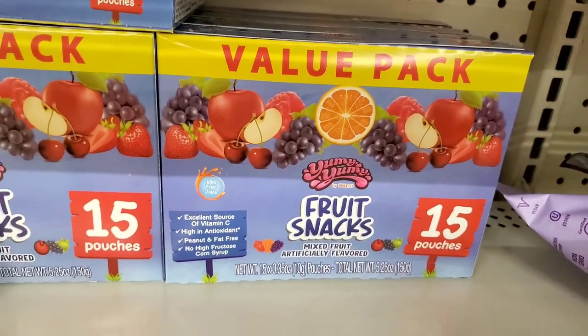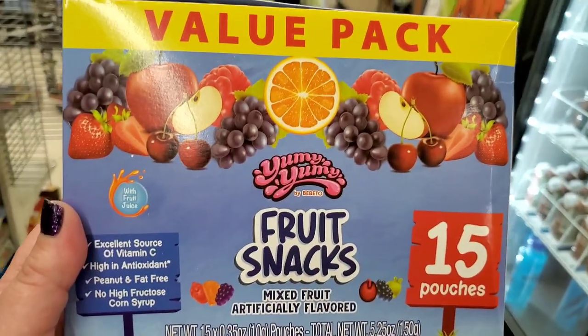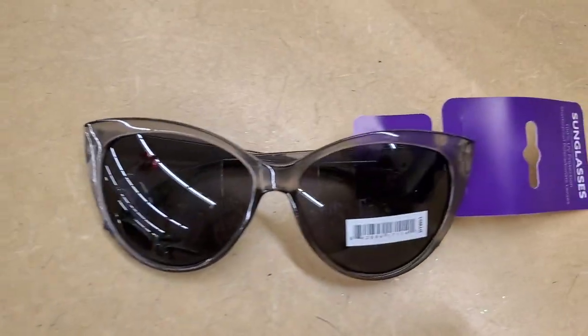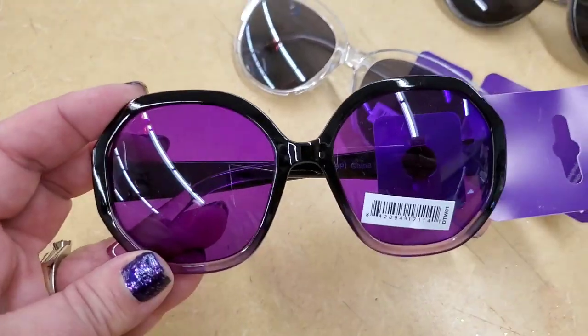By Yummy Yummy they have a value pack of fruit snacks — 15 pouches for just one dollar! And these gorgeous new sunglasses — I can't handle how much I love them.